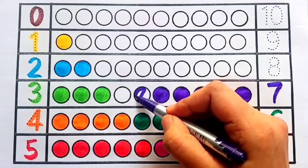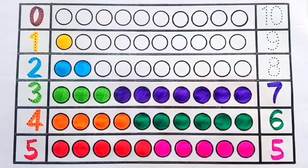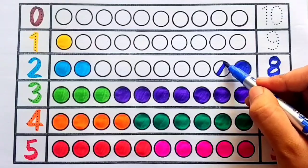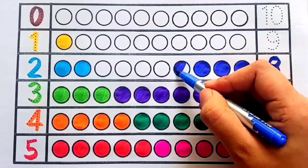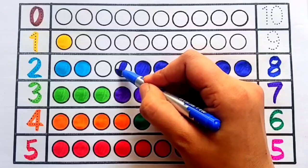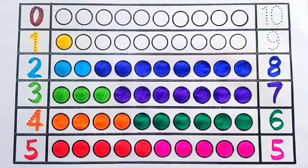Six, seven — seven circles. Blue color eight — one, two, three, four, five, six, seven, eight — eight circles.